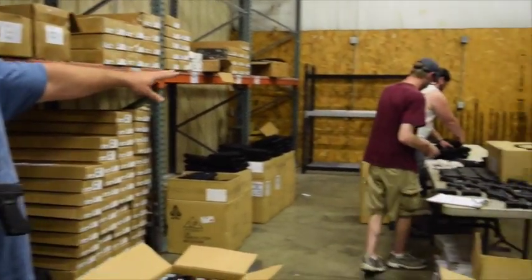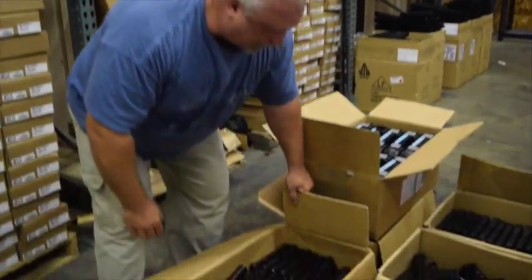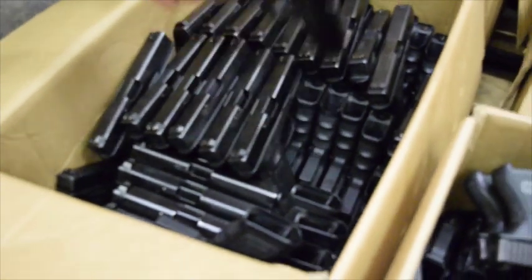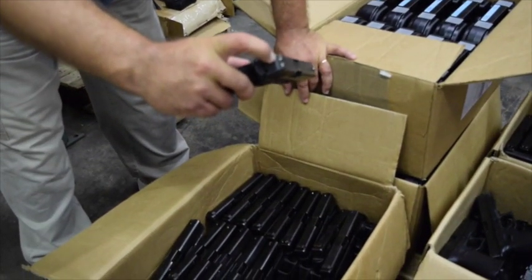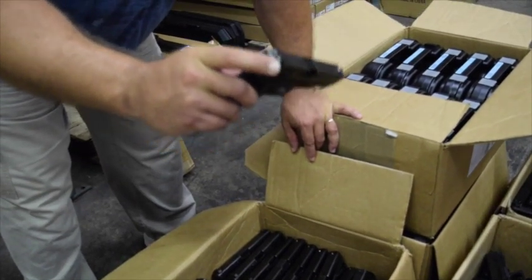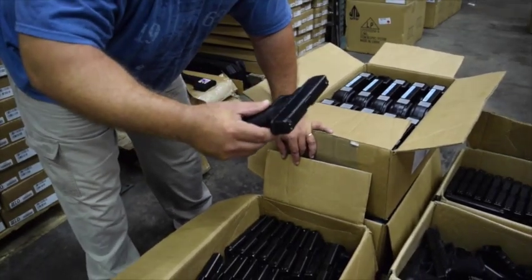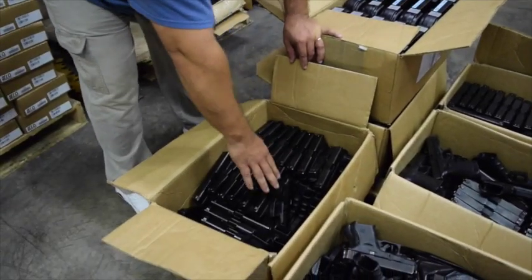Our guys here are grading them, sorting them, and putting the mags in in the background. Take a look down inside this box — I want you to see a representation of what they're looking like. Being that they're police issue guns, they all come with the Meprolite police sights on them, the night sights, which is very desirable. Most of them are Glock 22s. We have a combination of Gen 3s and Gen 4s and we're going to separate the 3s and 4s and sell them separately.